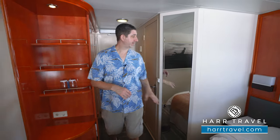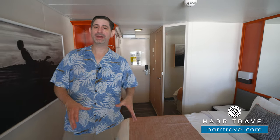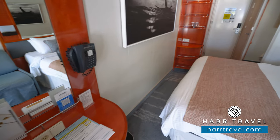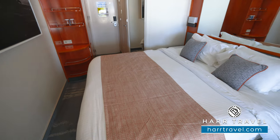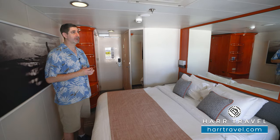As we head into the main space, there's a floor-to-ceiling mirror to get ready at, and then you'll find the bed in the king configuration. When they renovated this ship recently, they did an incredible job — one of the things they did was replace all the soft goods, including the linens, pillows, and mattresses. There's plenty of space underneath the bed to store your big bags away.